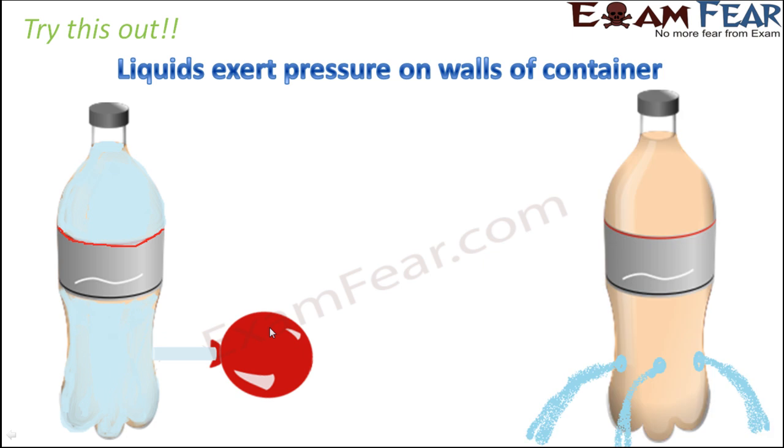Let us try out another experiment. Take a similar bottle filled with water and make holes at intervals along its height — three holes are visible here. What happens? Water starts flowing out of these holes, because the water is continuously exerting pressure on the walls of the container. Anywhere on the wall, if there is even the smallest gap, the liquid will try to come out because it was exerting pressure on the walls anyway. We see that water comes out through all these pores at almost the same rate, proving that liquids exert pressure on walls of the container.